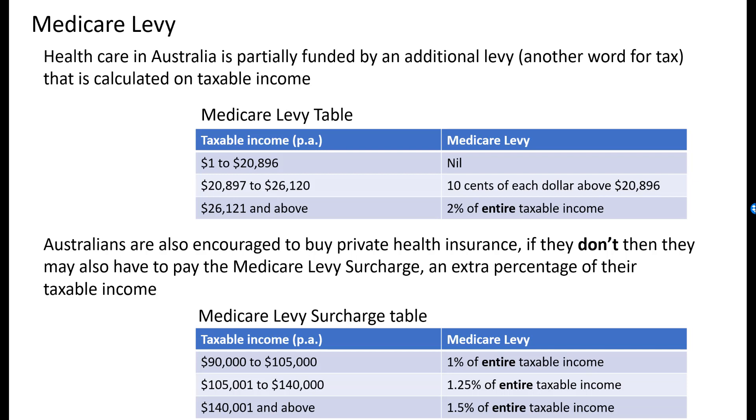With the Medicare levy, you can see that there's a Medicare levy table that we use, and it's a little bit strange because it's similar to the income tax table but also a bit different. There is a tax-free bracket from $1 to $20,896 where you don't pay the Medicare levy at all. There's a bracket between $20,897 and $26,120 where you pay $0.10 of each dollar above $20,896. So if you earned $100 more than $20,896, you would pay 10% of that, which is $10.